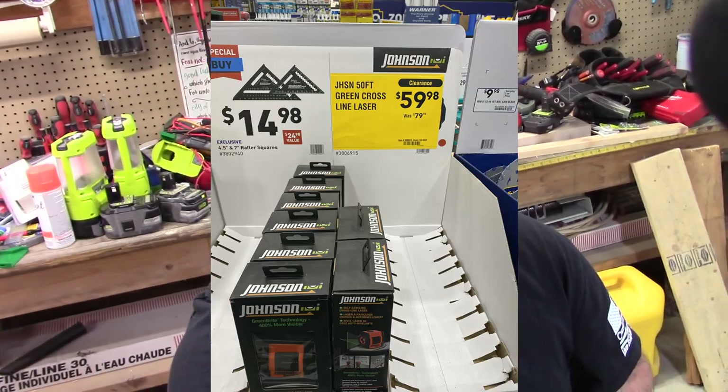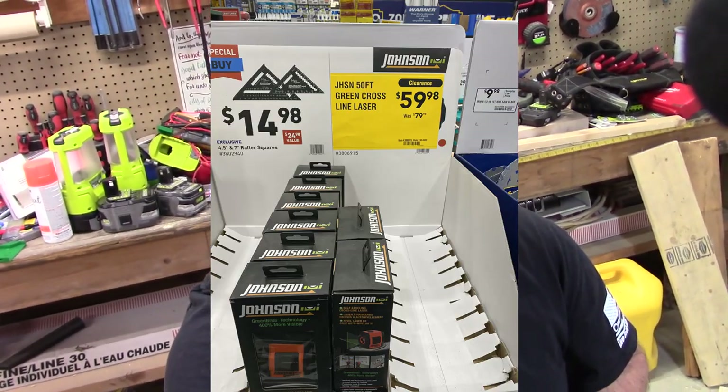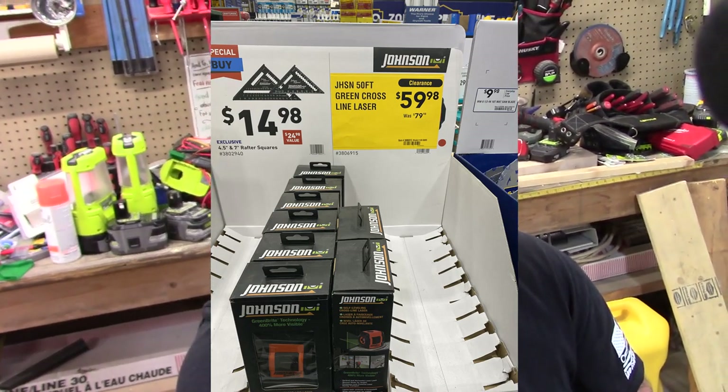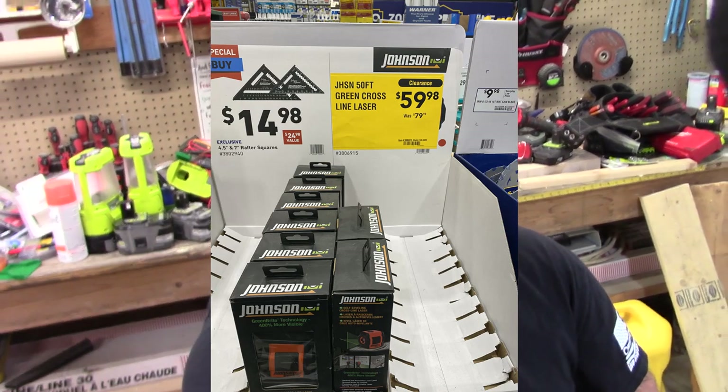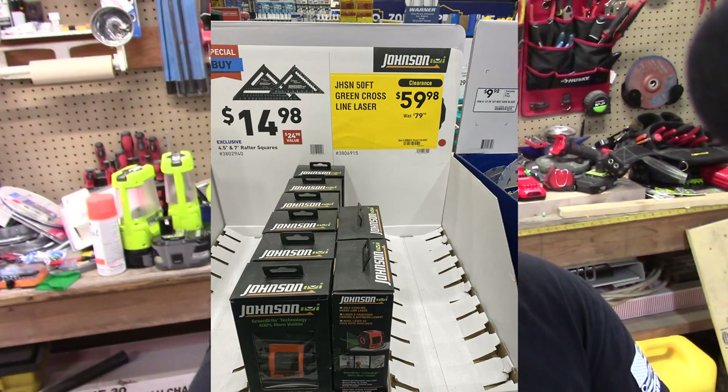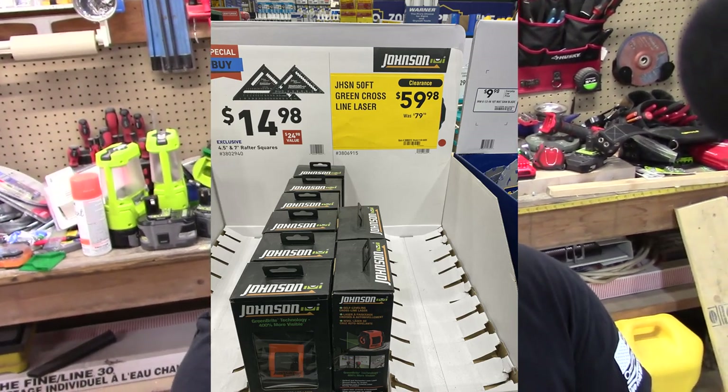First off, these are some of the things that I didn't really expect, but we are seeing. Right now we have a Johnson — this is a Green Cross line level. Typical price is $80, and you can get that right now for $60. For that type of discount, it's not as deep as some of the others, but that's a really good tool and something you should probably think about if you're looking into a level, especially if you're looking to do construction in your house or even just hang a lot of pictures.